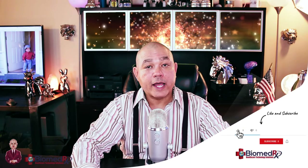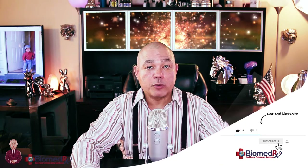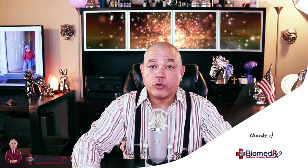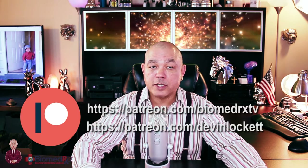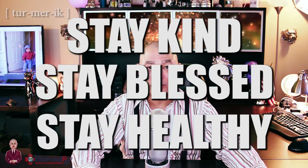Turmeric is just a very good thing to have on the shelf in your house, in the pantry, and in your medicine cabinet. If you like this video, please remember to click like, comment, share, and subscribe to BiomedRx TV. If you would like to see the full version of all of our training videos, become a patron on Patreon at patreon.com/BiomedRxTV. Remember, I would like everyone to stay kind because kind is the new sexy — stay blessed and stay healthy. Thank you for watching BiomedRx TV.